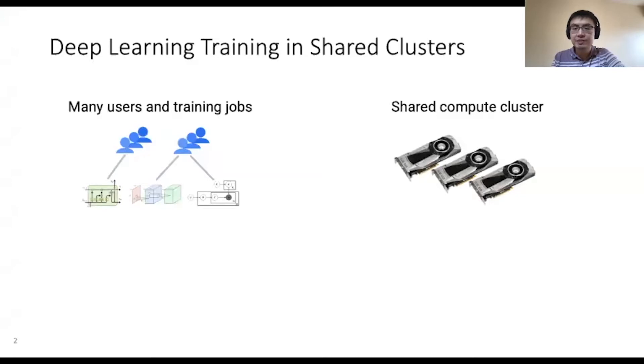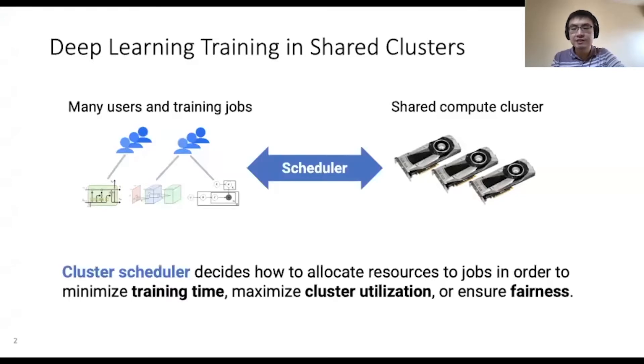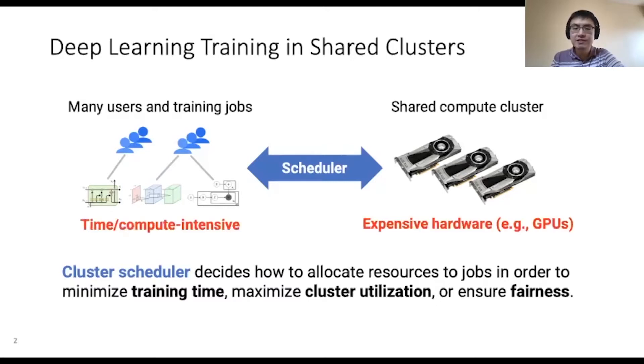Many users today train their deep learning models using a shared compute cluster. In this setting, a cluster scheduler decides how to allocate cluster resources to training jobs in order to achieve objectives such as minimizing training time, maximizing cluster utilization, or ensuring fairness between users or jobs. Efficient scheduling is particularly important in deep learning clusters because the jobs are long, compute intensive, and require expensive hardware such as GPUs.